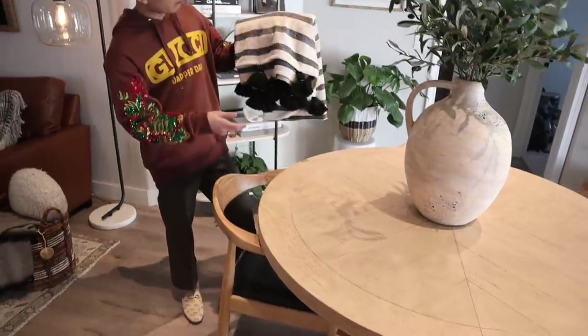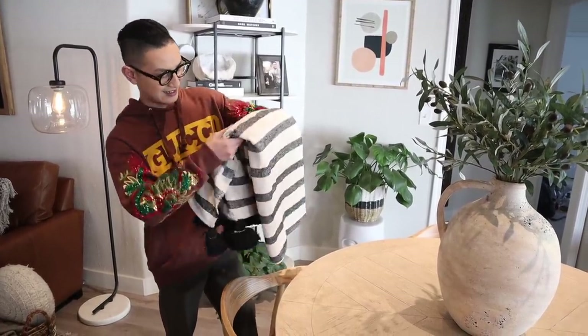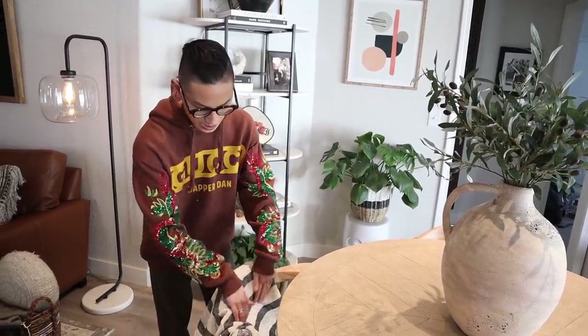Up next, I have this throw blanket from Anthropologie — that Moroccan style woven throw adds to the coziness and adds a little bit of print and color to our space. Over here we have our marble shelf that we actually got from HomeGoods — one of the first pieces we got for the house. We wanted to tie in the kitchen details to this corner here.